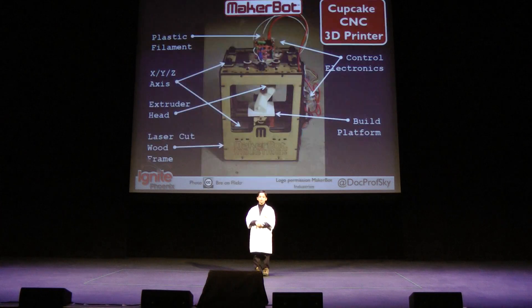For about $1,000 you can buy your own MakerBot kit. A few key elements of the MakerBot are the extruder head, where your plastic is melted and extruded out, and the build platform, where your object is created.